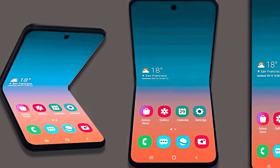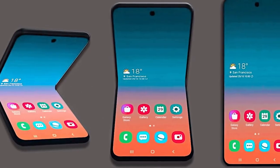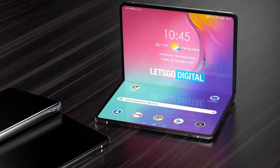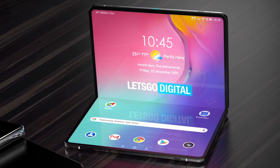A new report reveals that the pricing for this device is going to be between $1,000 and $1,500, which is cheaper than the Galaxy Fold's $2,000 price tag. We've already had plenty of leaks on another folding device that I believe will be the Galaxy Fold 2.